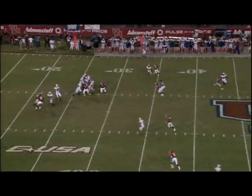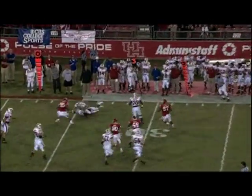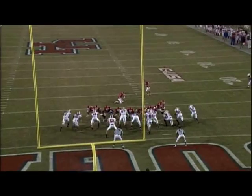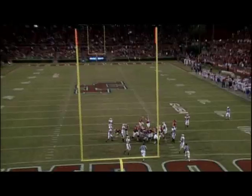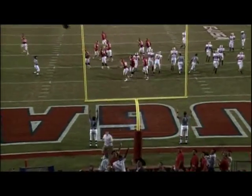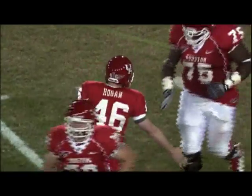Padron looks, scrambles to his left, he's in trouble — he eludes a man! Still in trouble, down he goes back at the 26-yard line, ball came out! Keenum is the holder, good snap and hold, kick up on the way, and the kick is good! Matt Hogan with the three-pointer, extends the Cougar lead to 17-0. 12:44 to play here in the first half at Robertson Stadium.